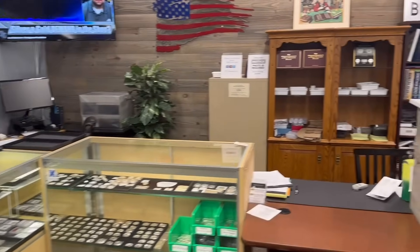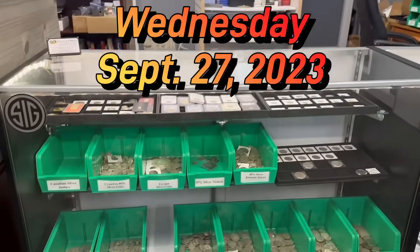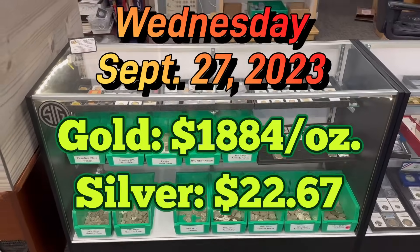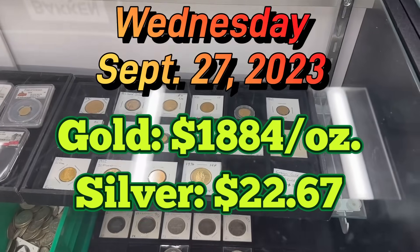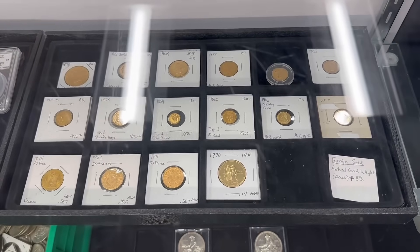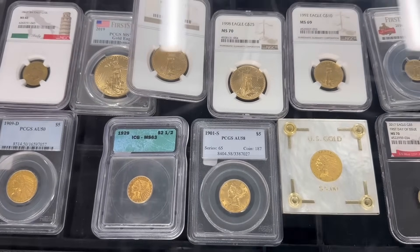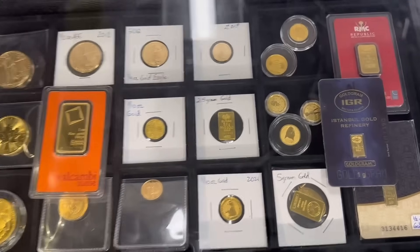Today is Wednesday the 27th of September and silver and gold have both jumped down. Gold is at about $1,884 per ounce currently and silver is way down to $22.67 at the time I'm filming this video. Couple that with low premiums, it continues to be an excellent time to stock up on silver. Gold is actually getting down as well. Premiums haven't really come down much on gold but it still makes it an excellent opportunity to pick some up at a cheaper price than you've had to pay in the last several months.